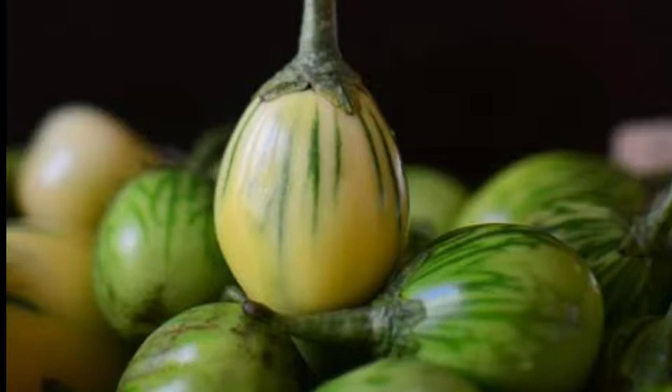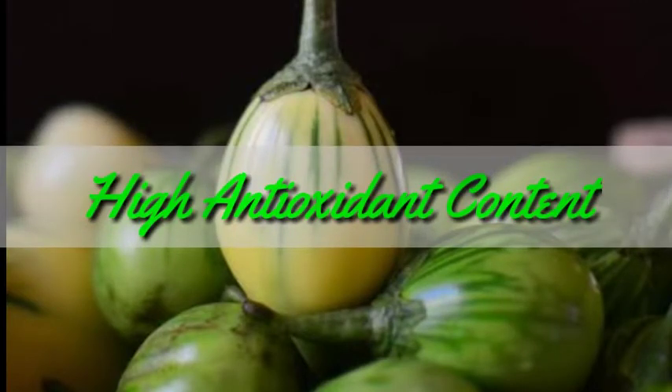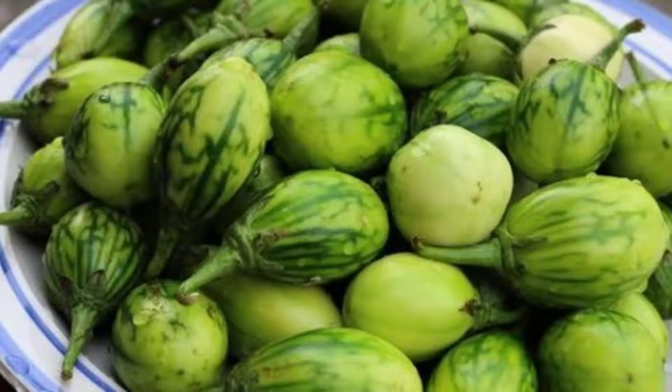Garden eggs are high in antioxidant content. Important and powerful phytochemicals and antioxidants contained in garden eggs help to protect the body system and add many health-promoting benefits to the human body. They are responsible for preventing the development of diseases caused by bacteria and many other diseases, overall protecting the whole body system.